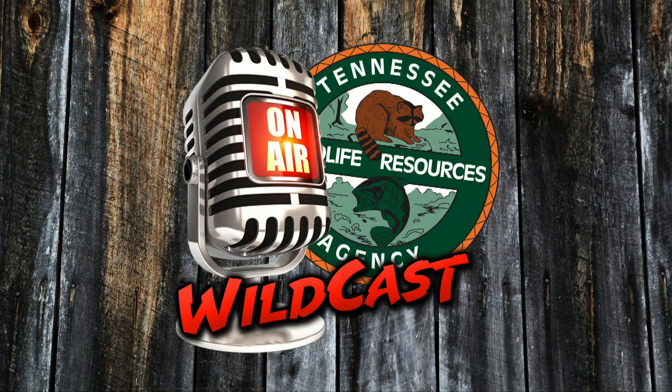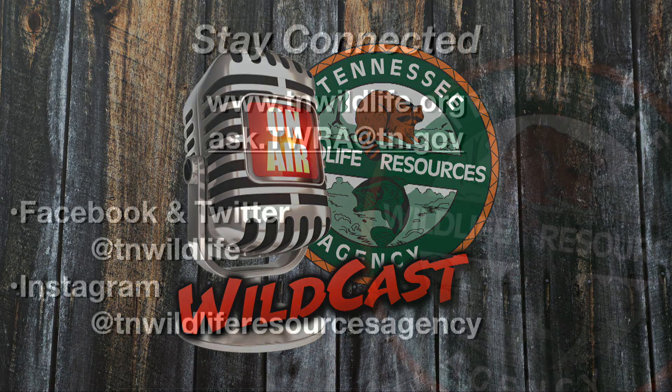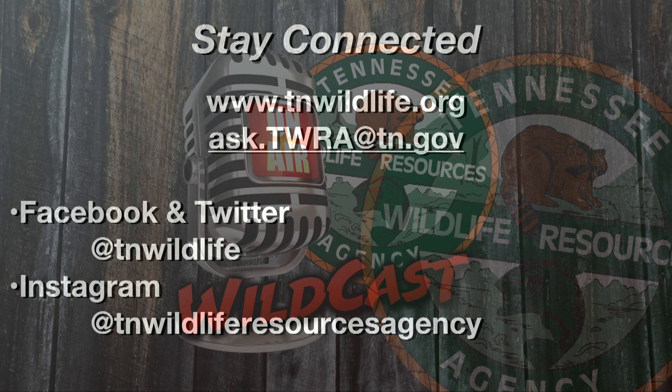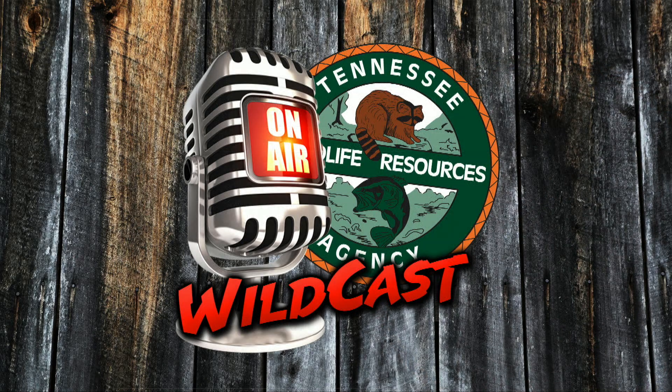Tim, Michael, I appreciate you guys. Thanks for tuning in. Thanks for watching. And we'll see you next time on Tennessee Wildcast. Stay connected with TWRA by visiting our website at tnwildlife.org. And follow us on Facebook, Twitter, and Instagram. Hey, it's all about Tennessee wildlife — it's what we do. Tennessee Wildcast will be on the air again next week. We'll see you then.